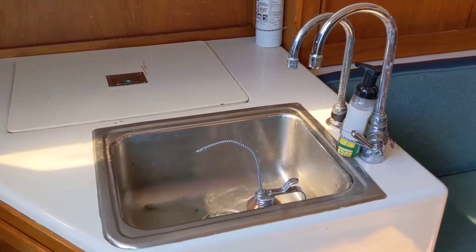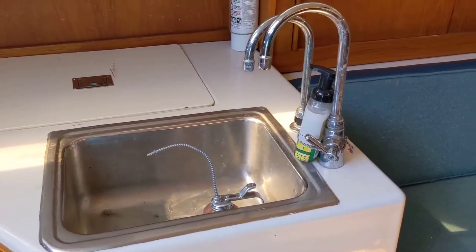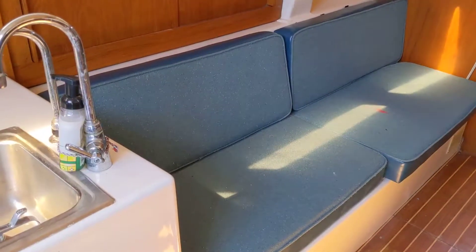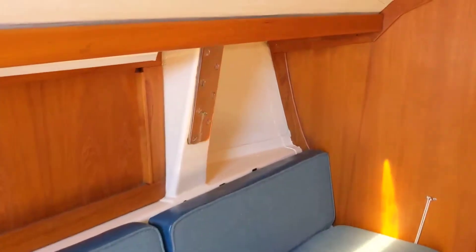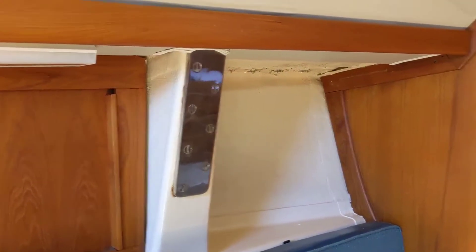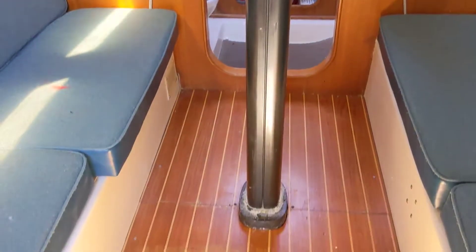There's a sink with a saltwater foot pump and pressurized freshwater. We've got water storage under the port side settee and the holding tank down here, plus more storage. The chain plates are exposed and in really great condition. The mast is keel-stepped and also in good condition.